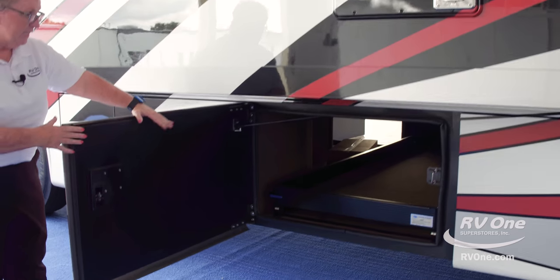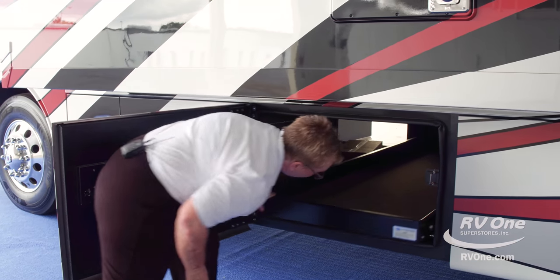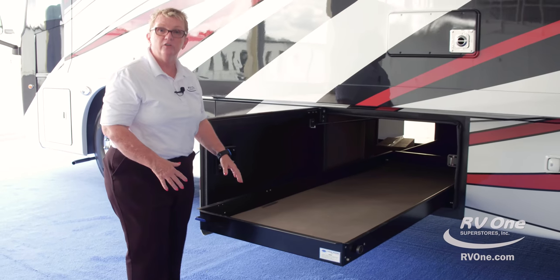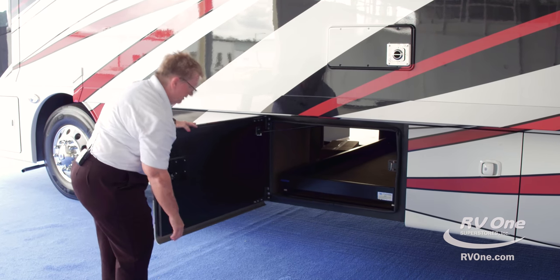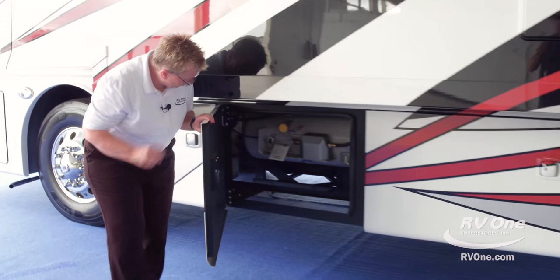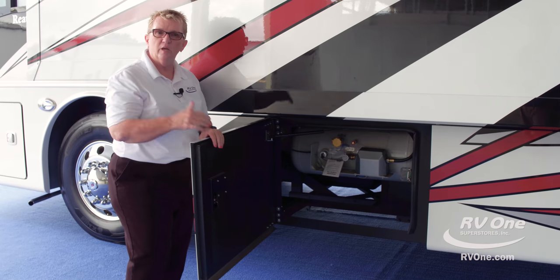Your slide tray is here — easy to get to, easy to pull out, and it holds 800 pounds. This is going to be where your propane bottle is — a nice huge propane bottle, easy to get to and easy to fill up when you're in a campground.